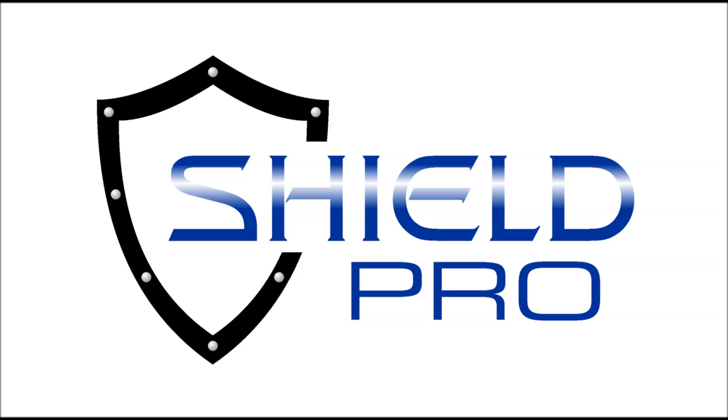Shield Pro Mylar bags are brought to you by the good folks at Discount Mylar Bags, and they're available at shieldpromylarbags.com and other great internet retailers. Shield Pro Mylar bags — don't settle for less when it comes to protecting your long-term storage.